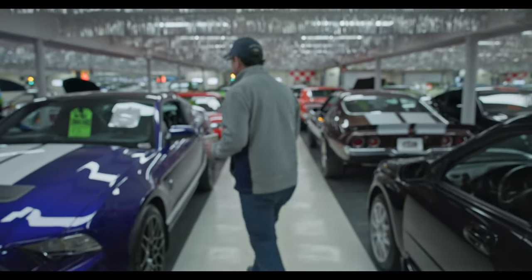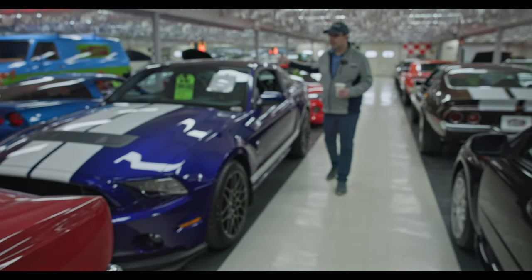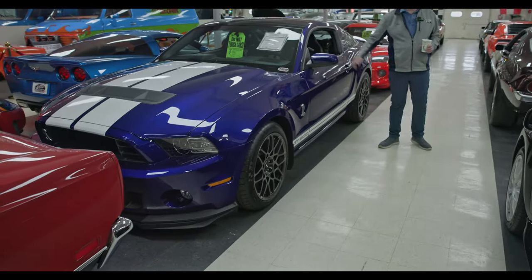2014 Shelby GT 500 with low miles. 723 horsepower at the rear wheels. That's just killer crazy fast.